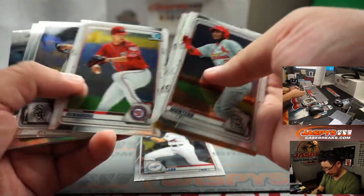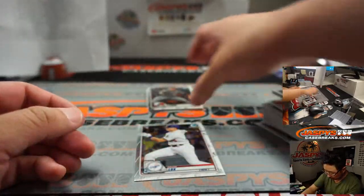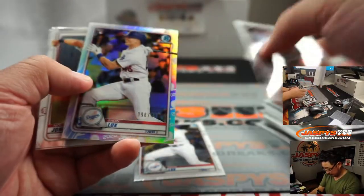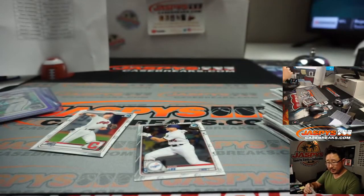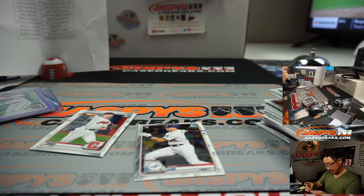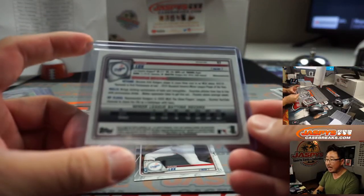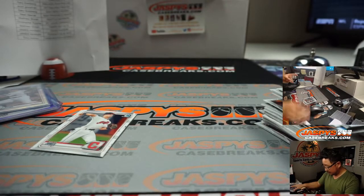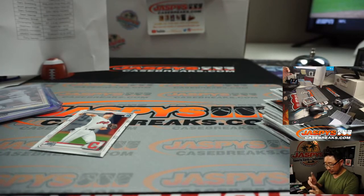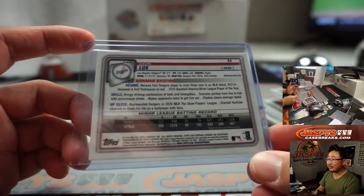Gavin Lux rookie. And Gavin Lux refractor, 96 out of 499. Dodgers — Bill. With a couple of Luxes. We'll see him in action tomorrow. Hopefully he'll do something that'll be hashtag good for the hobby, which will hopefully increase the value of this rookie card right here for old Luxie.